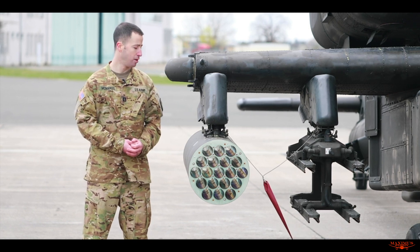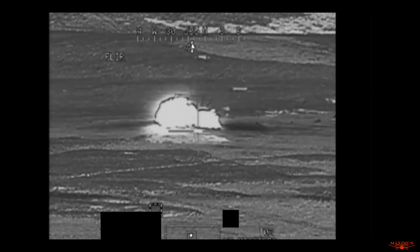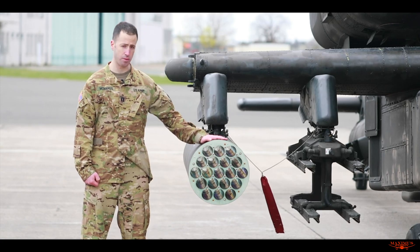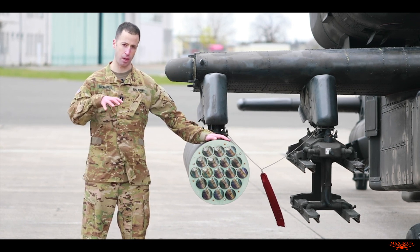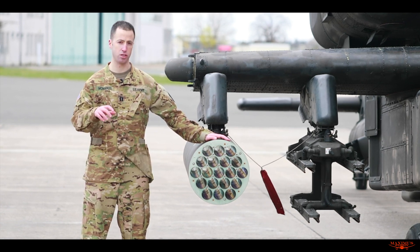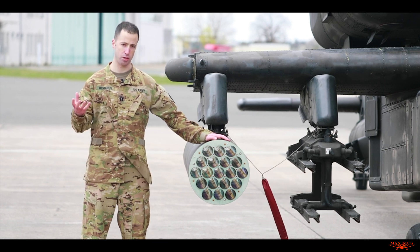It'll be like daylight out for whoever's on the ground, allowing people on the ground to see better. Then we have another warhead called a multi-purpose submunition, which we don't really use much anymore, but it is available. It shoots the rocket off and releases nine submunitions which float down on parachutes. Each of those submunitions has an explosive charge that can penetrate armor and also has a fragmentary blast for personnel.